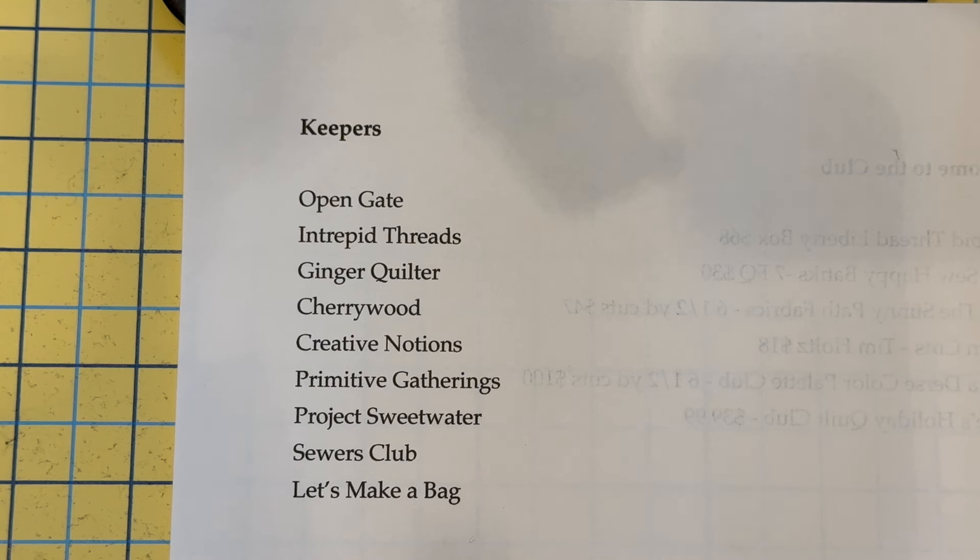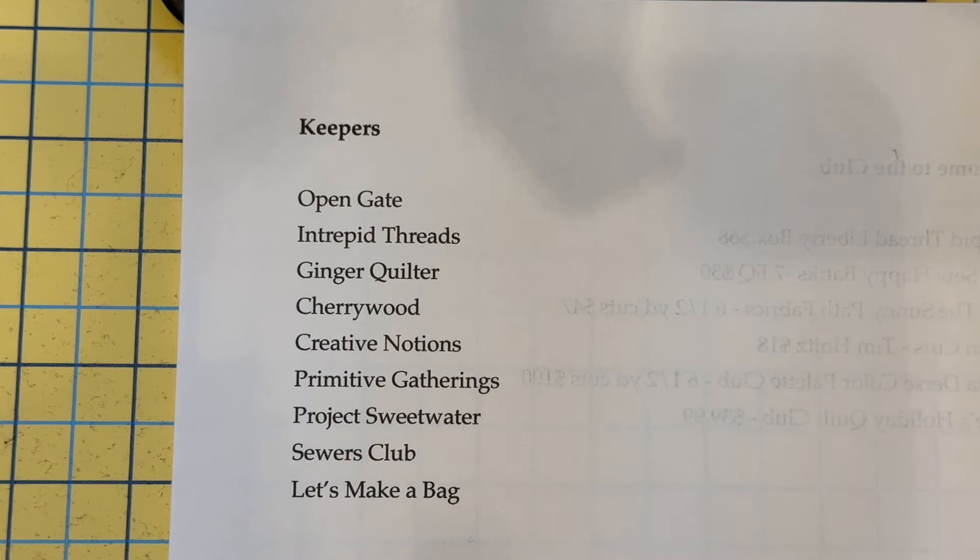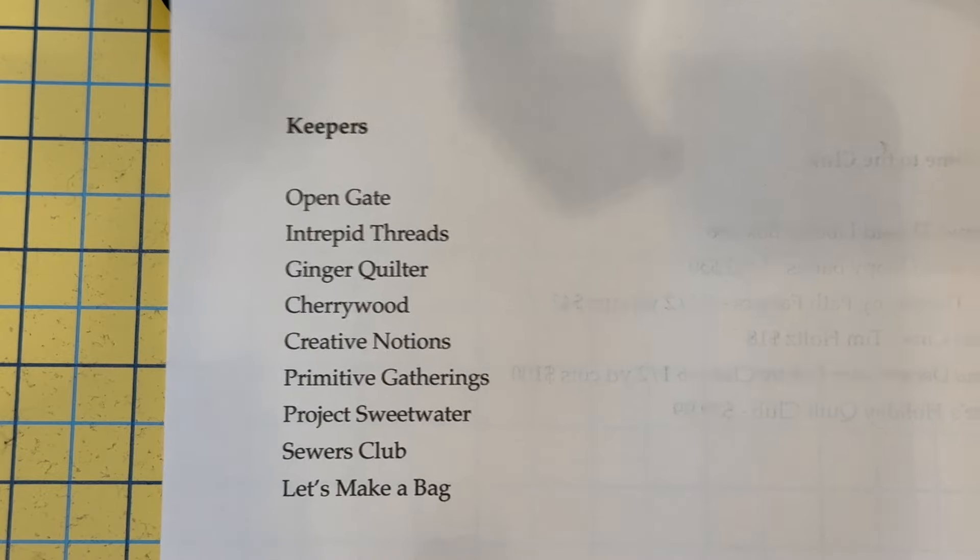A few of these are kind of on the fence. I'm waiting to see what they do with their Christmas, holiday, or winter box. Like Cherry Wood — if they don't step up the game, I'm not shelling out that much money for what we've been getting so far. They are new at this, though, and my rule of thumb is to give them three boxes to show me what they've got.